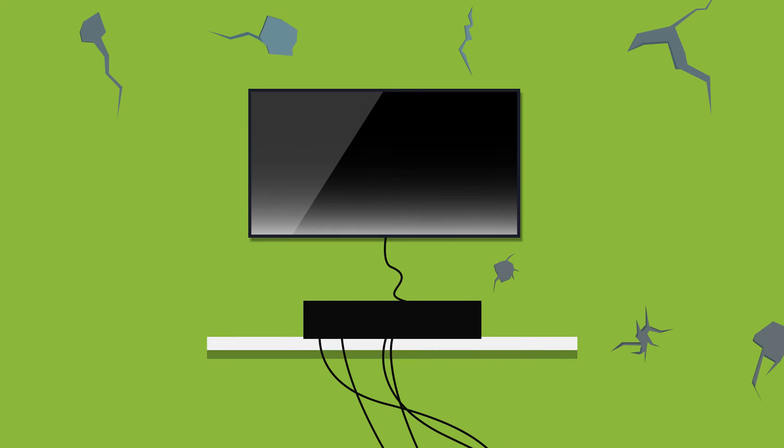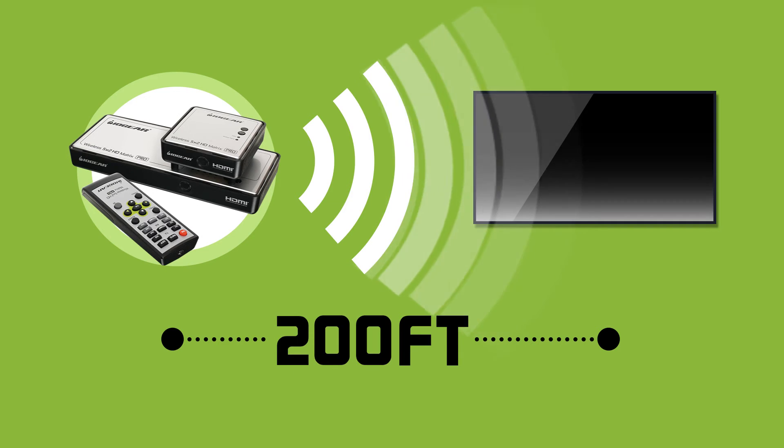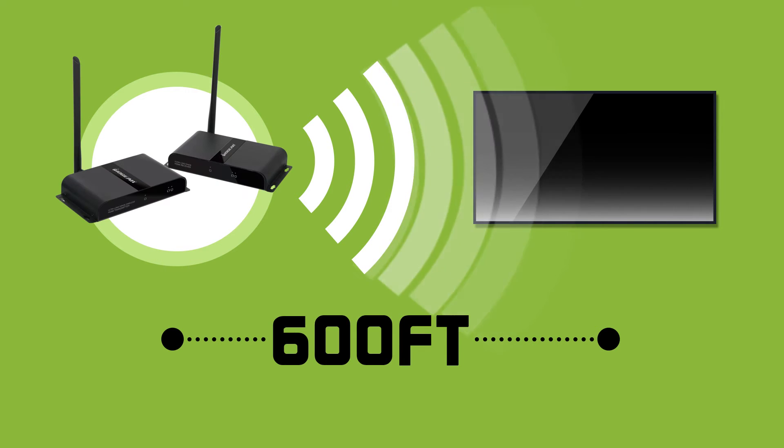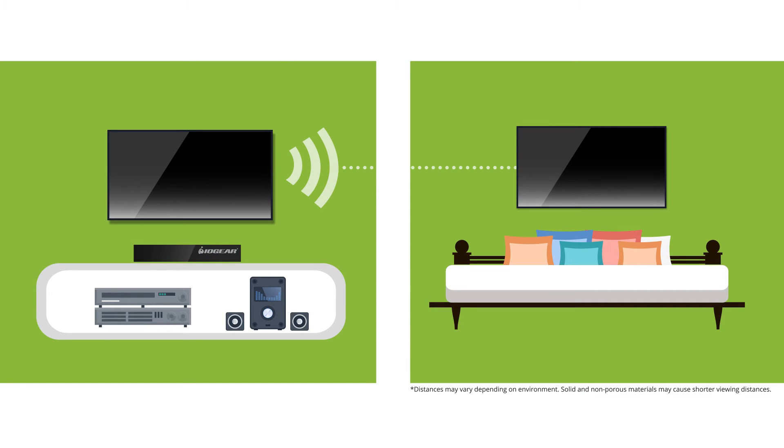Other installers have to run cables through walls and try to cover cords run across rooms. The IOGEAR wireless HDMI solutions that Dave uses give his clients full 1080p HD signals at distances up to 600 feet, with no cable clutter, no holes in the walls, and no latency when transmitting through walls, doors, or ceilings.